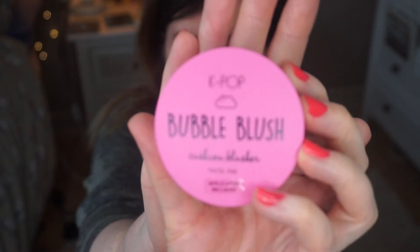Let's take a look at each item in detail and see how they hold up. I thought we'd look at this first — the Bubble Blush. This was four pounds, which is quite expensive for a Primark product. It's a cushion blusher in pastel pink, all sealed up — these are 100% first impressions.